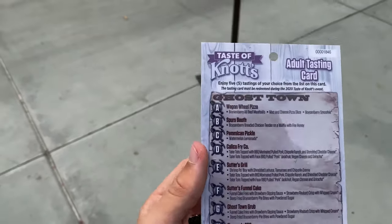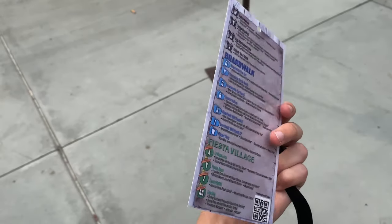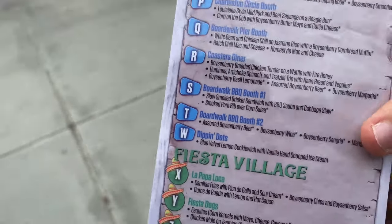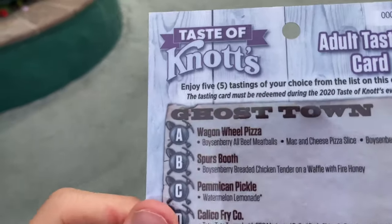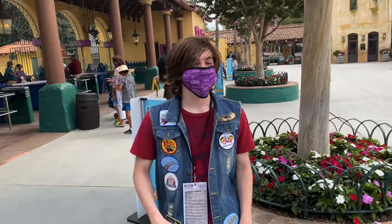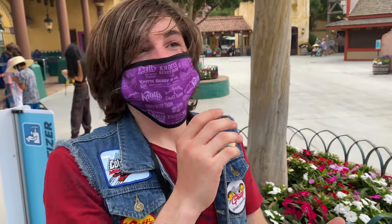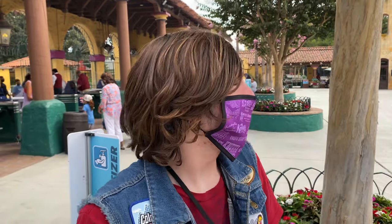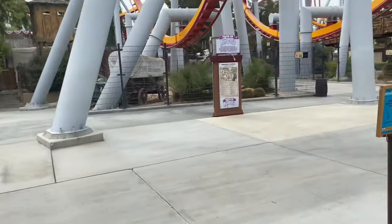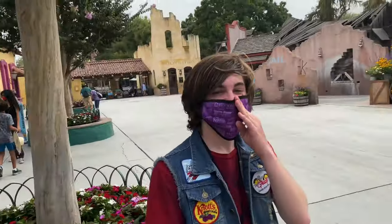I just got inside the park and these are the new lanyards you pick up with your tasting cards. You can see all the different food options listed with the different areas they're located inside the park. Some of these food items sound really delicious — like boysenberry all-beef meatballs, boysenberry breaded chicken tender. I've already had the fire honey waffle and chicken tender — quite a mouthful — and also the blue velvet lemon cookie with vanilla ice cream. We've got a lot of food to try today, and the mac and cheese pizza sounds amazing.